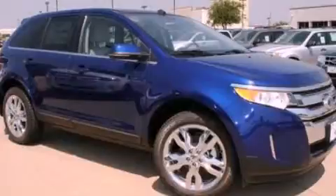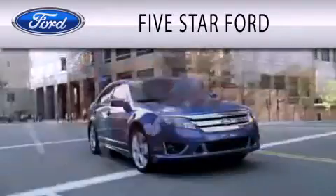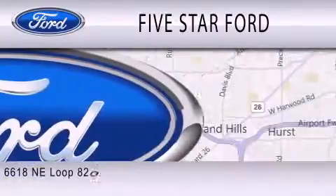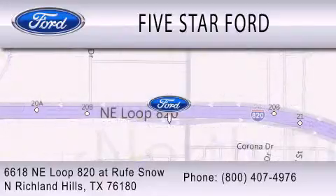Stop by today and test drive this vehicle for yourself. Five Star Ford is dedicated to doing everything possible to ensure that the experience you have selecting your vehicle is as pleasant as possible. We're located at 6618 Northeast Loop 820 at Rufe Snow in North Richland Hills.